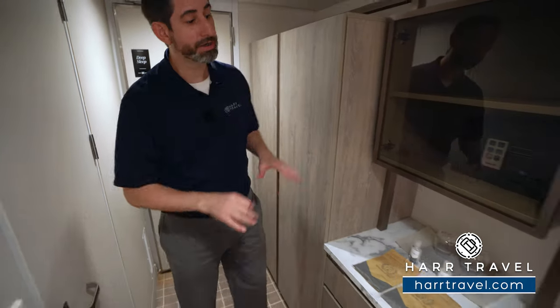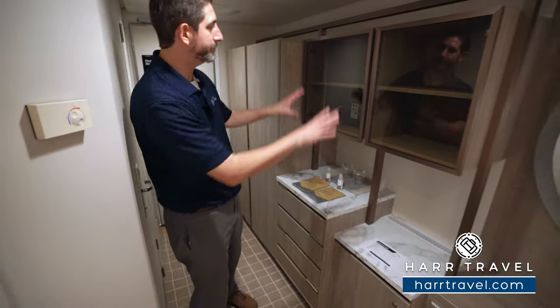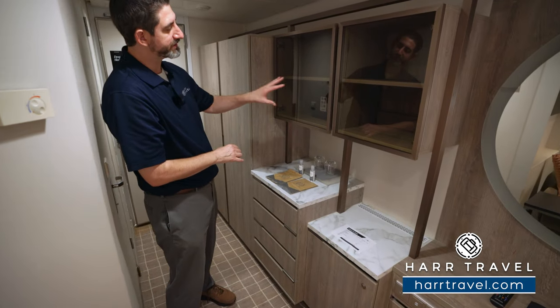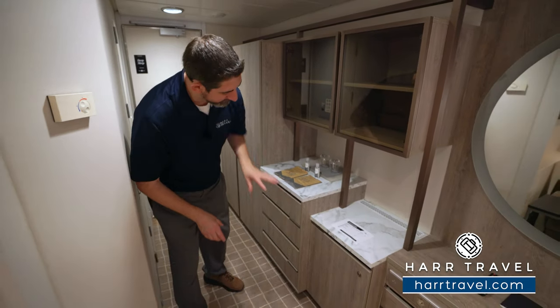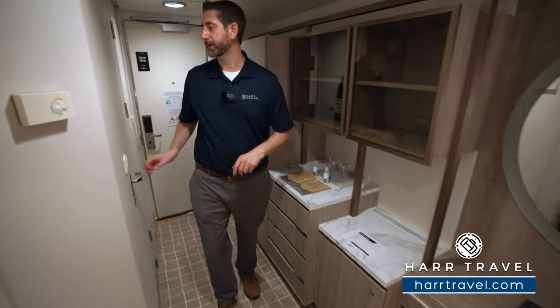As we continue along, you have a small butler's pantry area here, storage up above, a small safe — not quite big enough for a laptop, but great for your personal belongings. You've got your mini fridge underneath, and a little bit of storage up and down here.